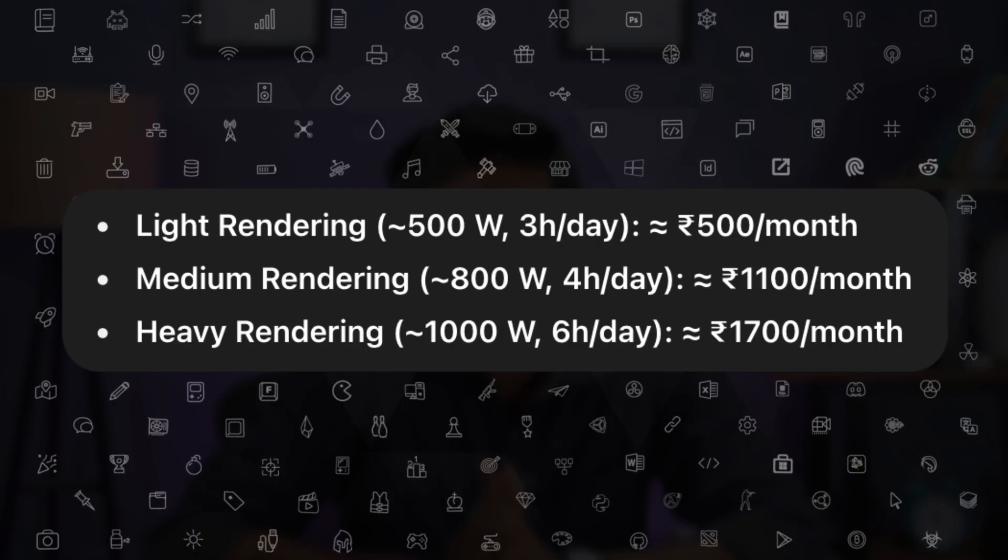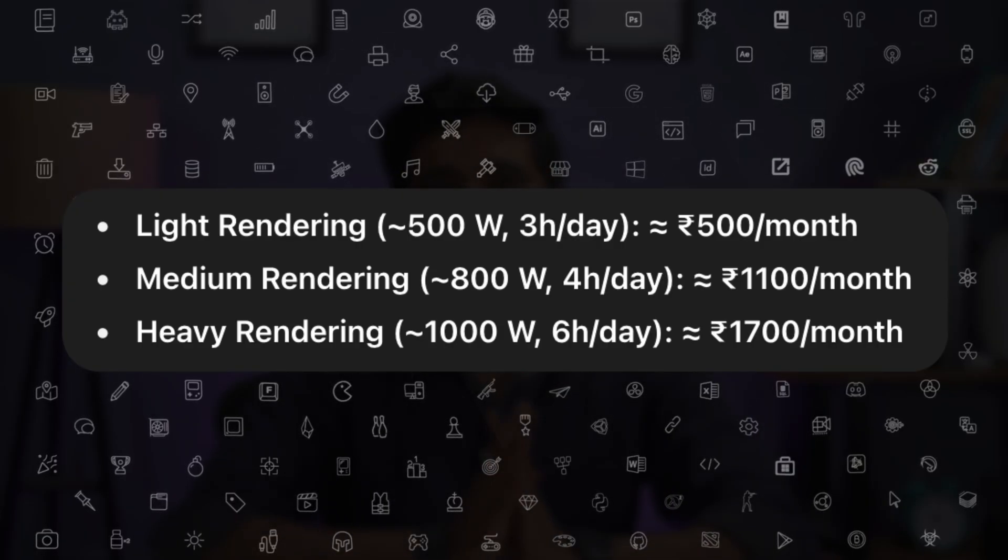My wife was talking to my kid who comes back from school and starts playing Roblox the entire day. My wife told her it costs money, and I thought that was ridiculous — but then we did the math and turns out my wife was right. If you render 200 minutes a day — just three hours of solid rendering — it would probably add between 500 to 1700 rupees to your bill depending on complexity.